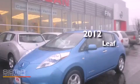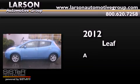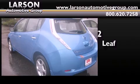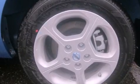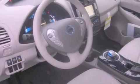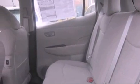This is a brand new 2012 Nissan LEAF. Its top features include a navigation system, a rear view camera, a heated steering wheel, heated seats, XM satellite radio, aluminum wheels, and a tire pressure monitoring system.